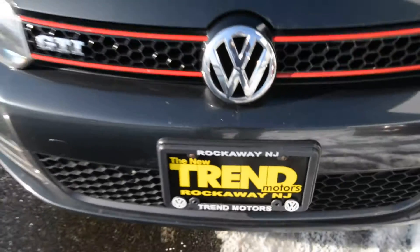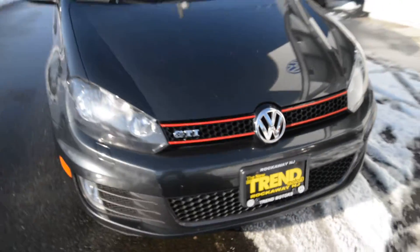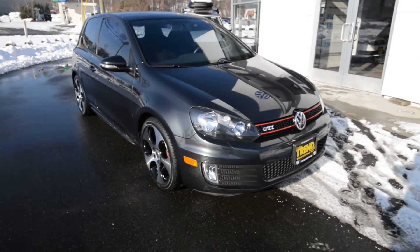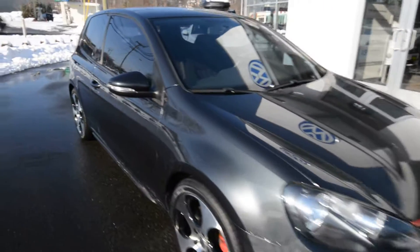Hey friends, Brian from Trend Motors Volkswagen here on location at 221 Route 46 West in Rockway, New Jersey, with this very nice 2011 GTI.